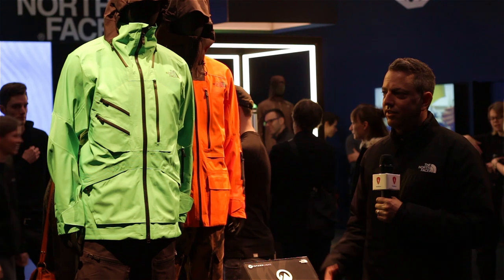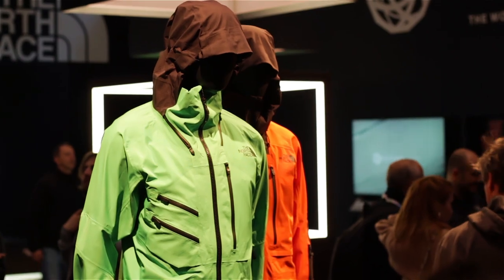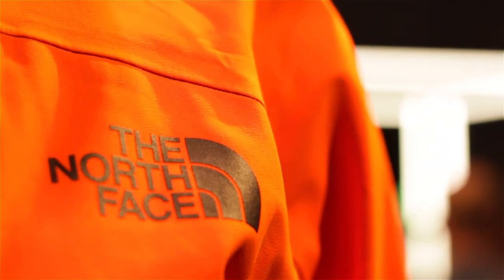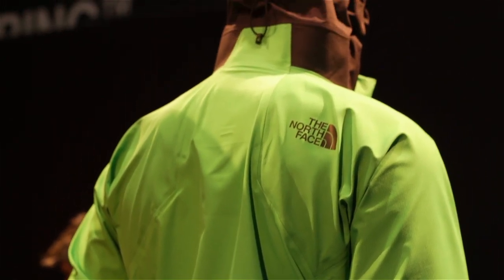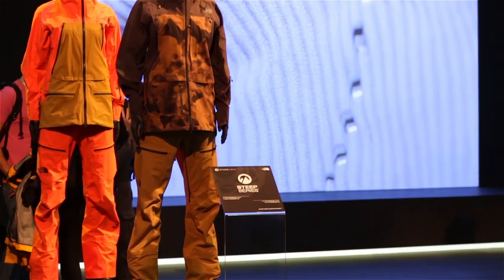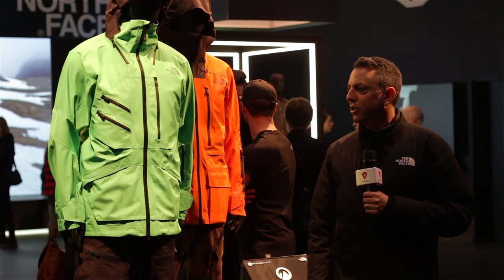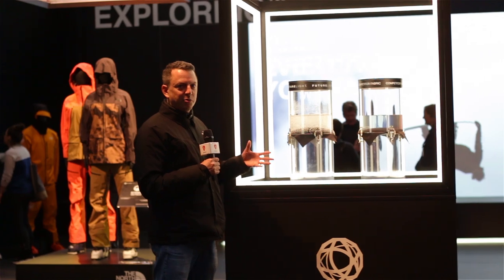Just to show you a couple of products: we're highlighting our Steep Series range, our big mountain freeride and free tour range — our athlete-driven pinnacle collection. We have the Steep Series Brigandine jacket as well as our full kit here. Dave Daily-Rue and his brother Victor are riding in these kits. Marc-André Belliveau just won the Freeride World Tour in Japan in this kit. The athlete feedback has been fantastic. We've really spent the time to validate the technology before taking it out to the world, and we're very proud to be here setting a new fundamental standard for the industry.